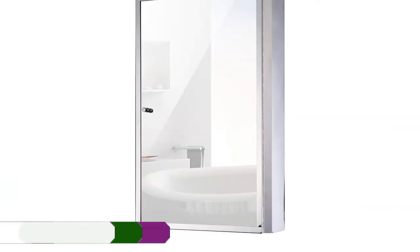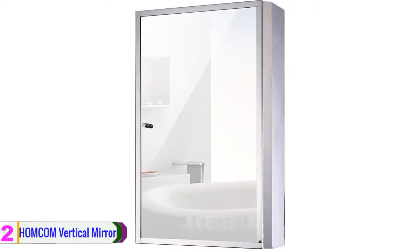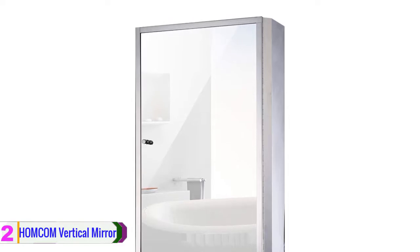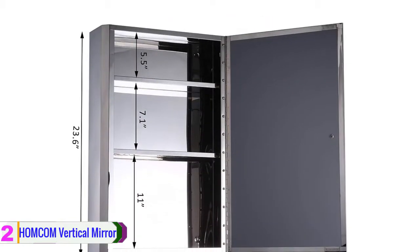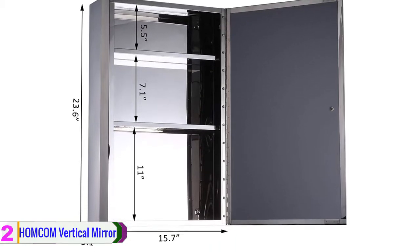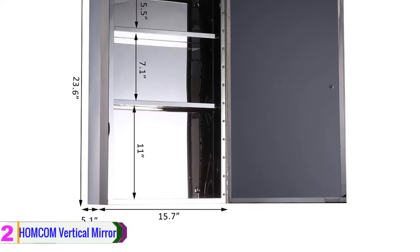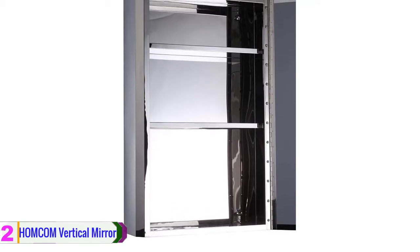At number two we have the Home Come vertical mirror medicine cabinet. This is a compact and stylish bathroom cabinet with a mirrored stainless steel finish. The cabinet gives you a clean look and enhances your bathroom decor. It offers ample storage space for a wide range of items, and the cabinet interior features metal shelves for multiple storage options.